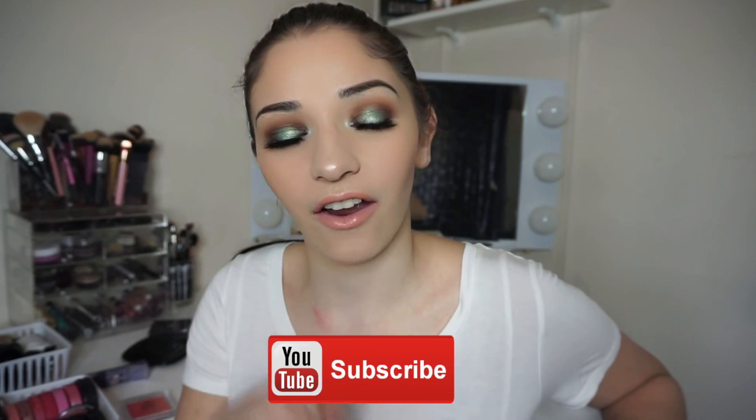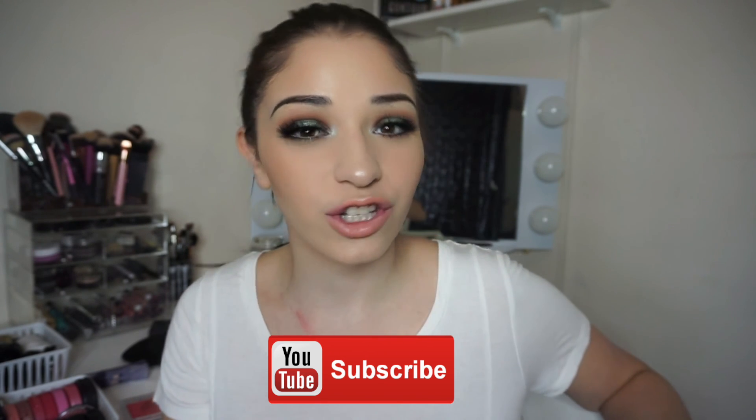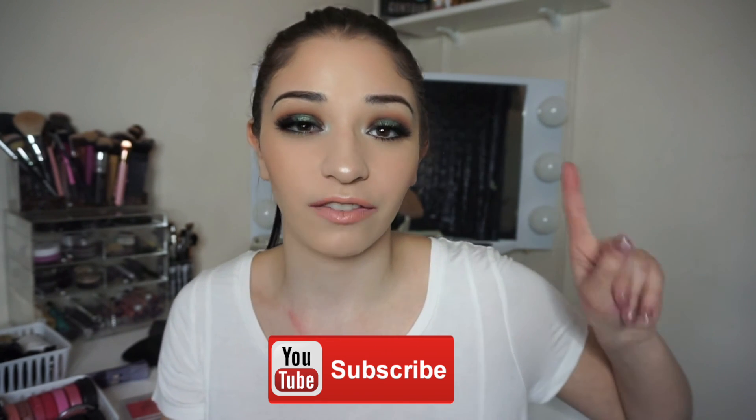Okay guys, so that completes this makeup collection video. I hope you guys enjoyed it. I really do apologize for not having a video up for you guys yesterday, but no worries — this video was up for you tonight. I will leave all my social media links down below, so don't forget to follow me on there. Don't forget to subscribe if you aren't already — it notifies you when I upload, which is every Sunday, Tuesday, and Thursday. Minus this week when I just didn't have a video. I'll see you guys all in my next video. Bye.